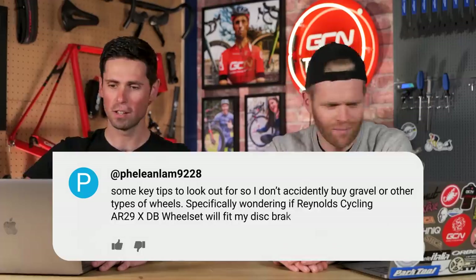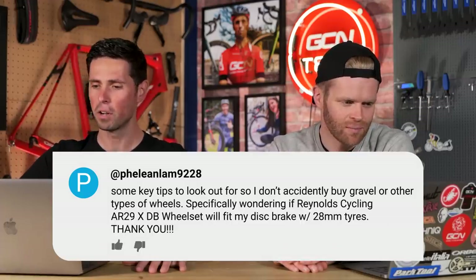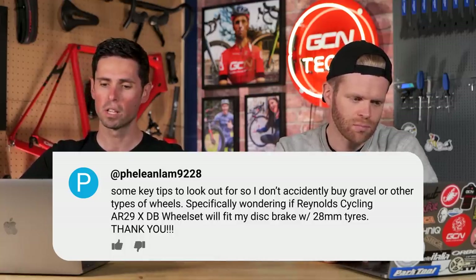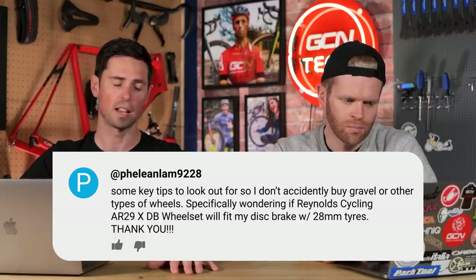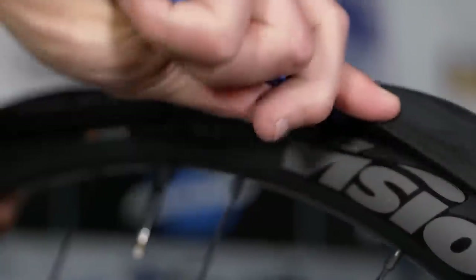First question is from Flenallum. They're looking to upgrade to carbon wheels with clinchers for their road bike. They want key tips to avoid accidentally buying gravel or other types of wheels, and specifically wondering if the Reynolds Cycling AR29 XDB wheelset will fit a disc brake with 28mm tires. The difference that mostly comes from carbon wheels is the internal rim width, to account for the width of tires they're designed to work with.